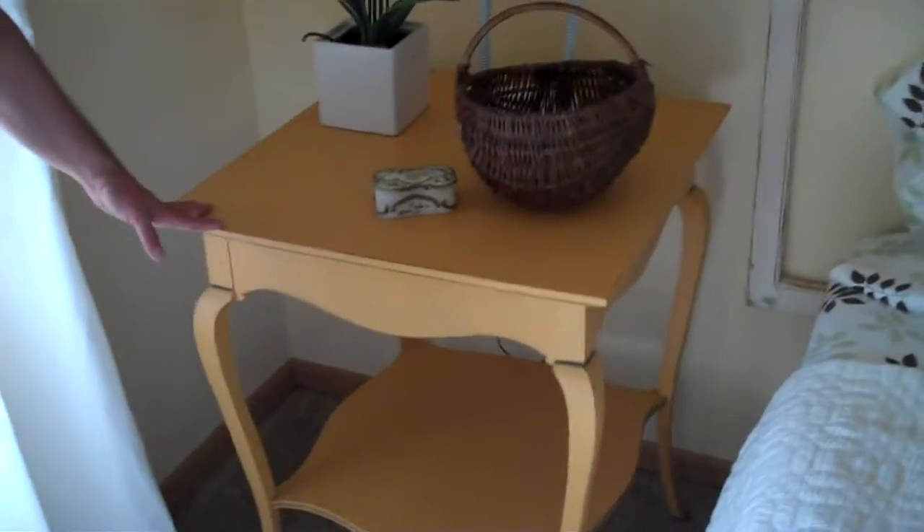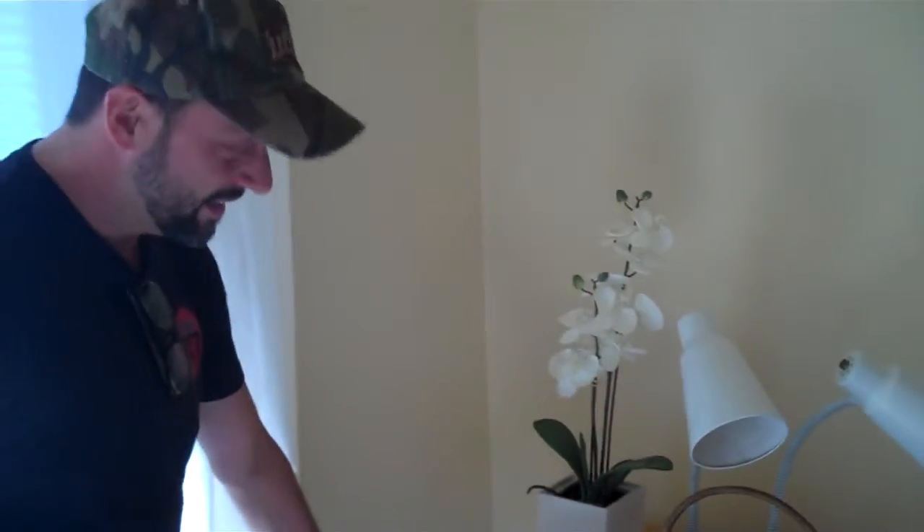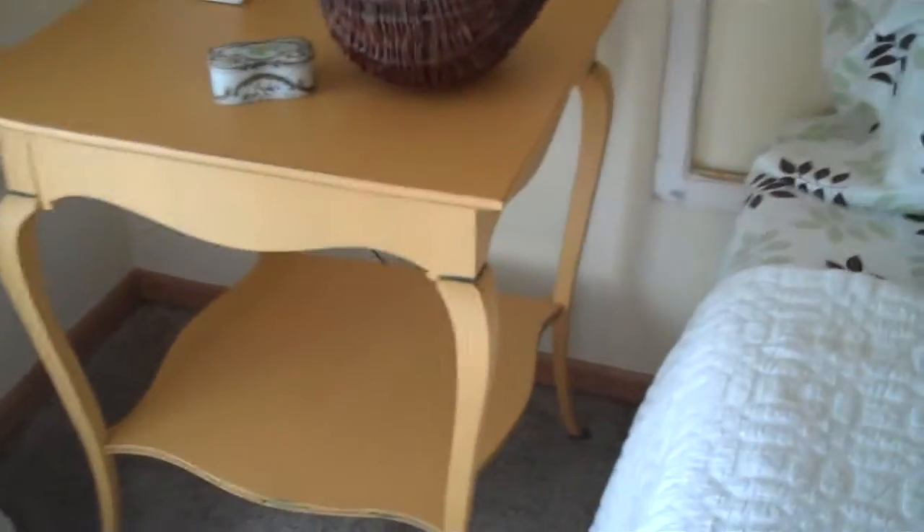Here we have an antique parlor table. We went ahead and sprayed it, distressed it a little bit. Once again, the yellows all marry with the living room. Even just little hints of color here can bring all your rooms together.